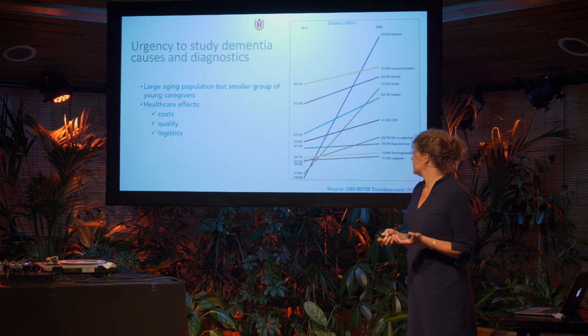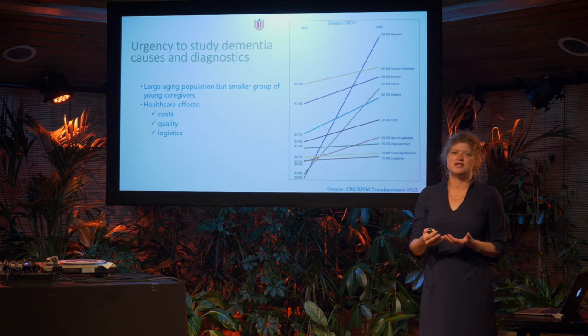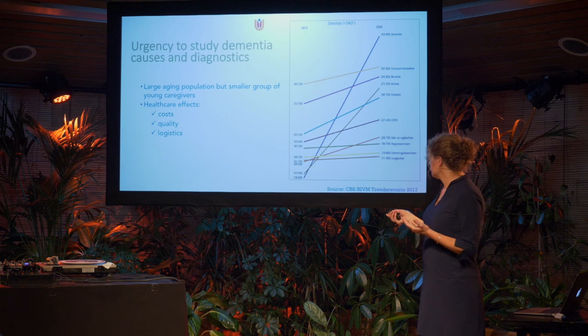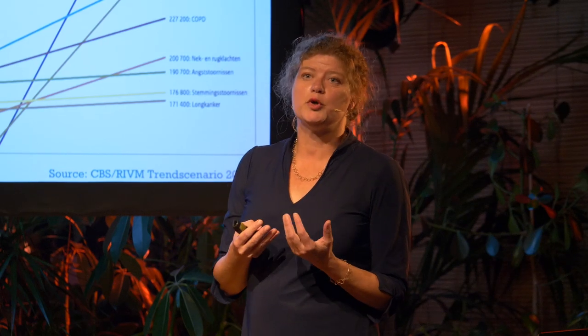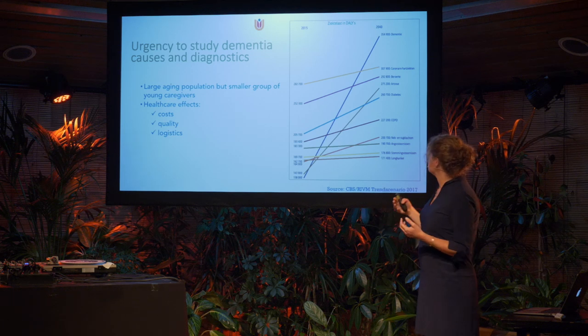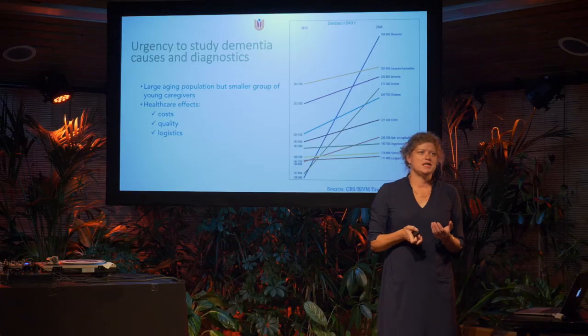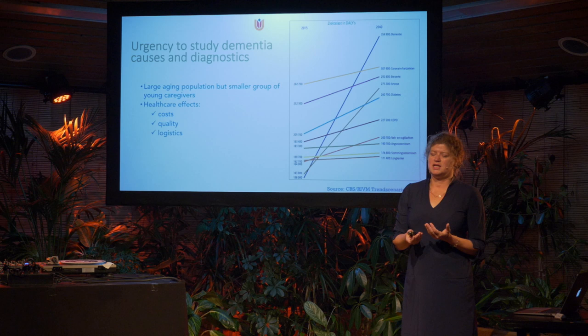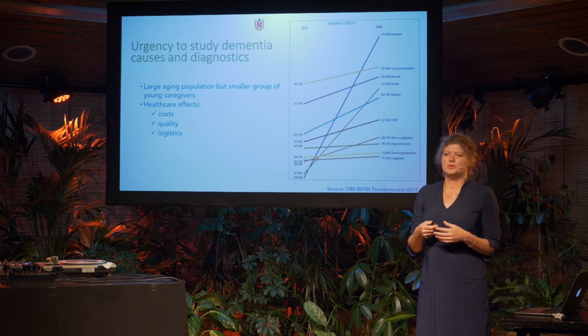It's reflected in the numbers we see here — there's substantial growth in dementia prevalence. In 2015, the disease burden of Alzheimer's was at the lower bottom, but it's expected by 2040 to be the highest among major diseases. It's due to the aging population, and it's a major societal problem because we have an increase in older people, yet a smaller group of younger people able to care for them, placing burden on well-being, cost, quality of care, and logistics.